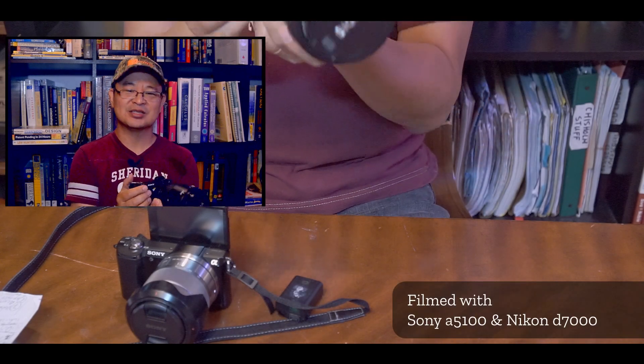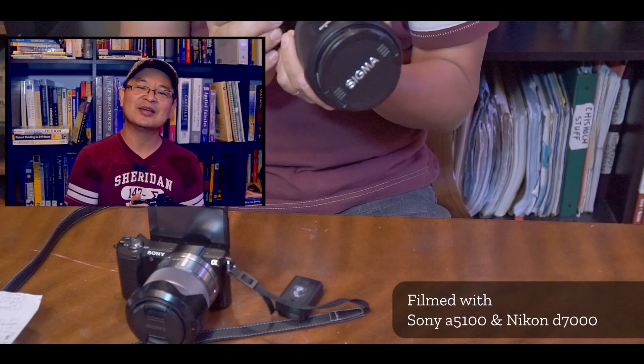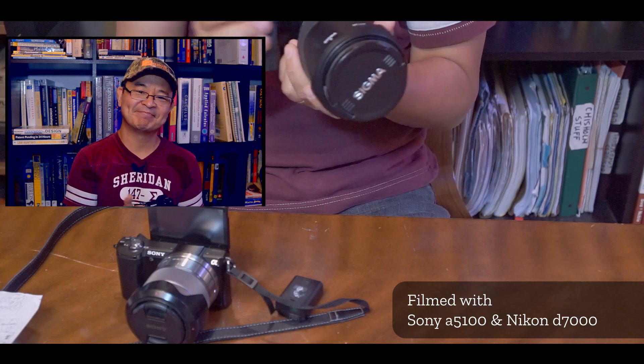Hi, today I want to talk about why I purchased the Sony a6100. I'm going to give you 12 reasons why I did it — let's talk about it.